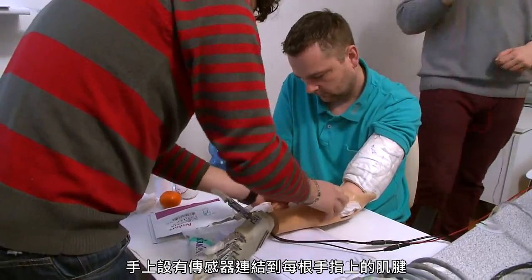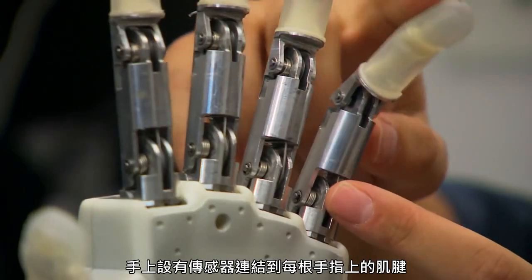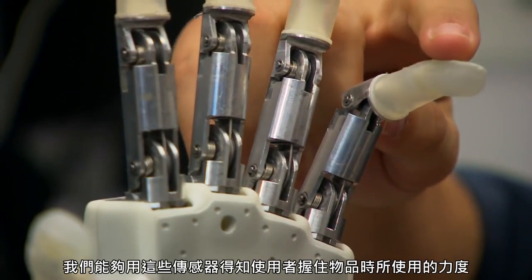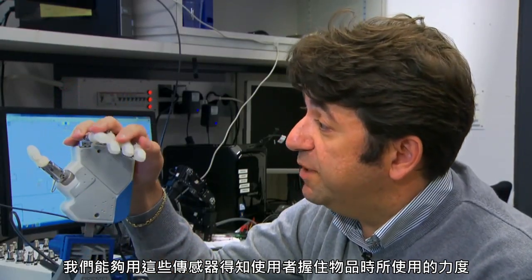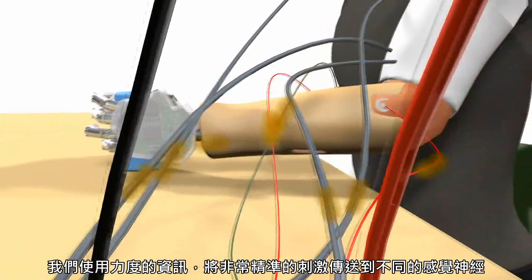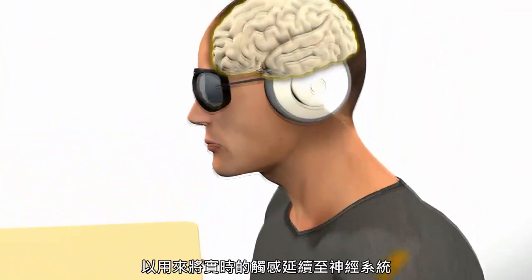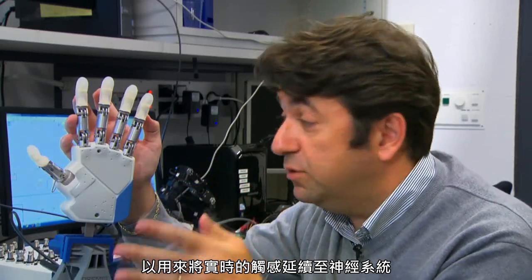The hand has several sensors attached to each tendon of each finger. We can use these sensors to understand the level of force the patient was performing while grasping an object. We use this force information to deliver very precise stimulation to the different sensory nerves in order to restore this real-time sensory feeling into the nervous system.